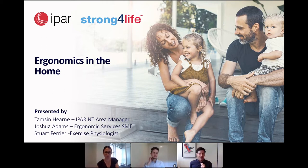Good afternoon to everyone on the line. Welcome to today's session on ergonomics in the home, presented by IPAR Rehab in partnership with NT WorkSafe as part of National Safe Work Month. IPAR is a national occupational rehab provider who provide client-centered services to support people to remain at work, return to work, and find new employment. Today we have Tamsin Hearn, our IPAR NT Area Manager, and Josh Adams, one of our ergonomics subject matter experts presenting. My name's Stuart, and I'll be the moderator for today.